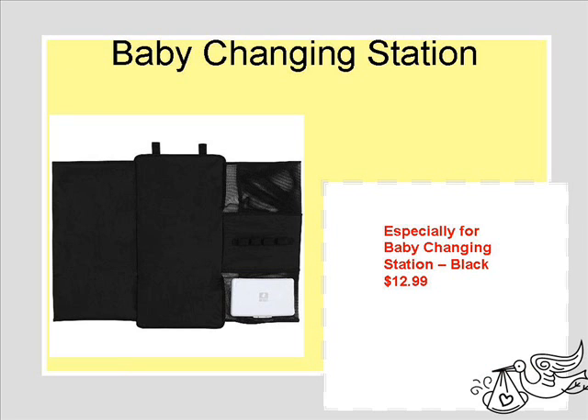A baby changing station for my diaper bag — I need something I can take with me when I go shopping or go out so I can change them. There are going to be places that don't always offer a changing station, so I need to have one with me at all times.